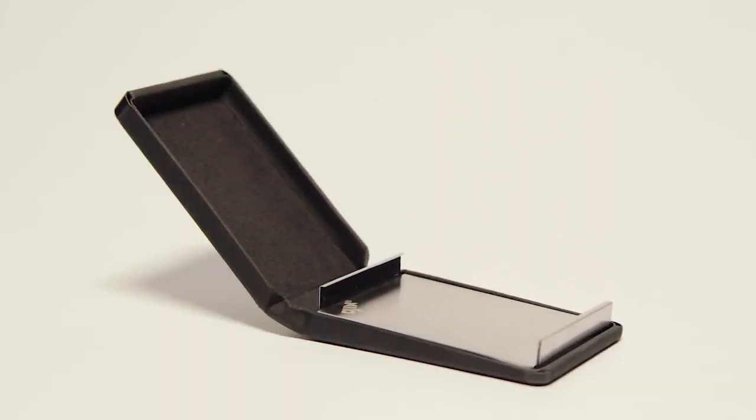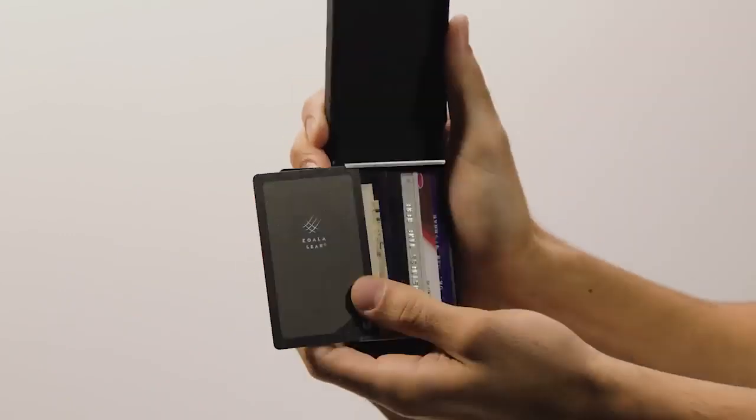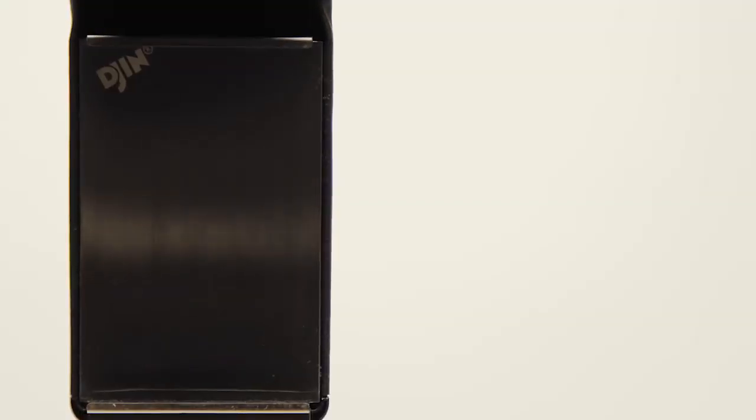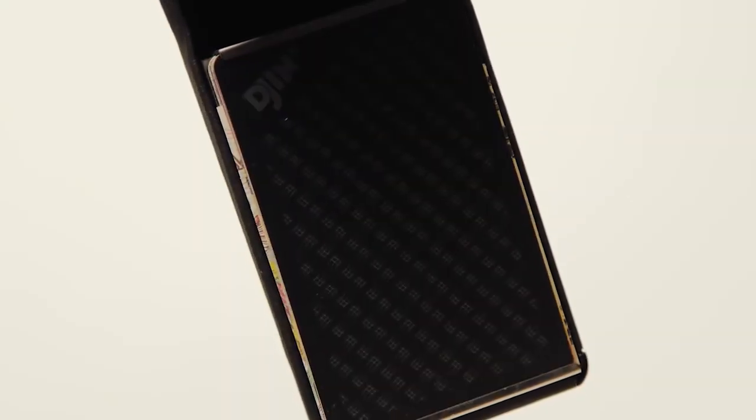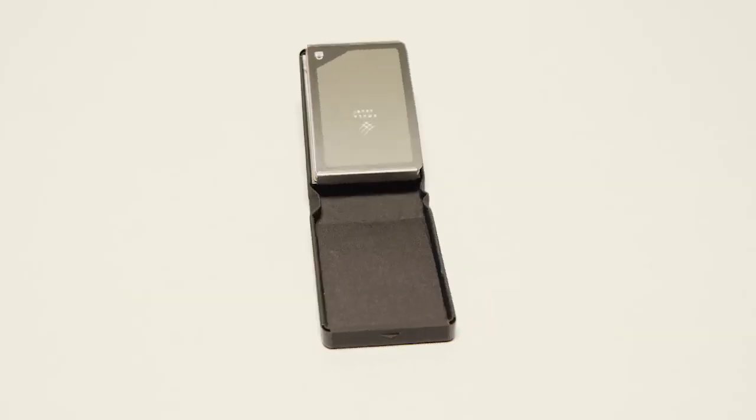Gin has just two compartments. You can access everything you need in one swift motion. The stainless steel clip can hold 10 cards, 20 bills, or any combination of the two — so there's no wasted space. Coins? Gin has a pocket that holds everything.